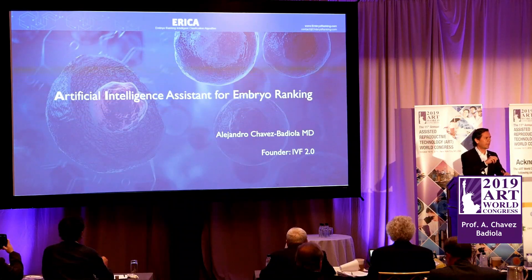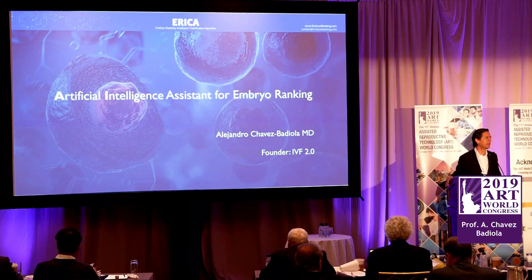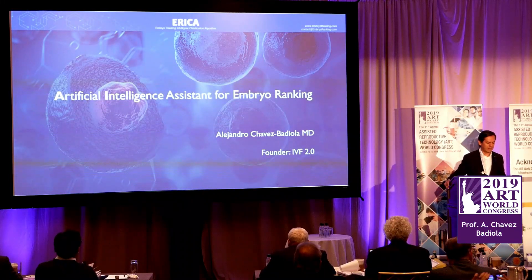Hello, everyone. Good afternoon. Thank you very much for being here. I want to thank Dr. Seng, New Hope Fertility Center, and the organizing committee for putting this special presentation together. I'm very, very happy to be here talking about artificial intelligence.